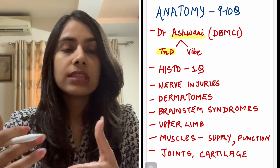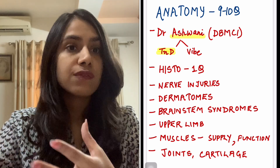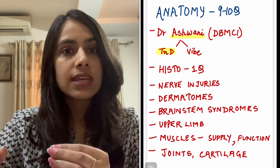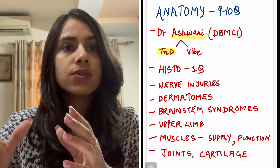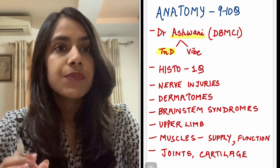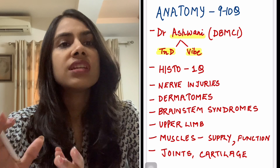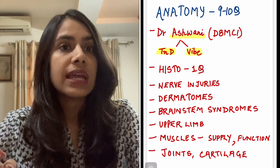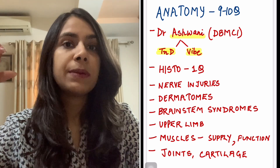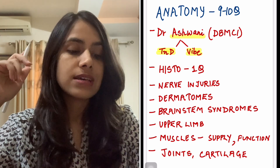The good thing about the TND is that it has a lot of dissection specimens and it's very visual. Earlier such dissection specimens were more restricted to INICET, but nowadays they appear in NEET PG as well. So it's a good revision tool at the last minute. Even the DBMCI vibe, the anatomy part, is like a short version of the TND, so you can go with that as well.